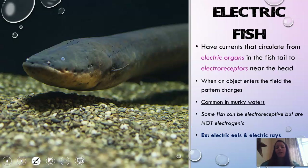Electric fish have a special electric organ in the tail. They have electroreceptors near their head and this organ in their tail that circulates a current. When an object enters that field, the pattern changes and they detect something nearby. This is common in fish living in murky waters — the eel pictured has very small eyes and relies on this current to find prey. Some fish are electroreceptive but cannot generate electricity themselves. Two common examples of electric fish are electric eels and electric rays.